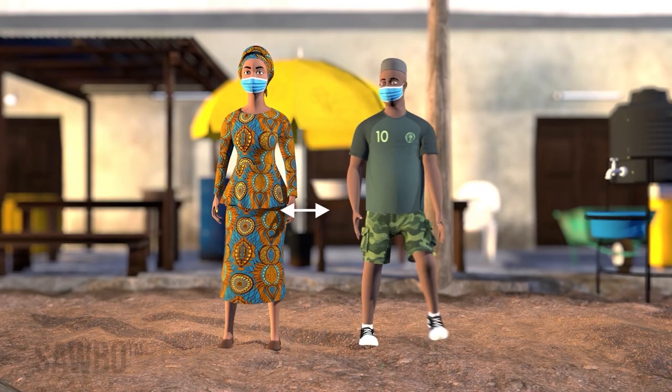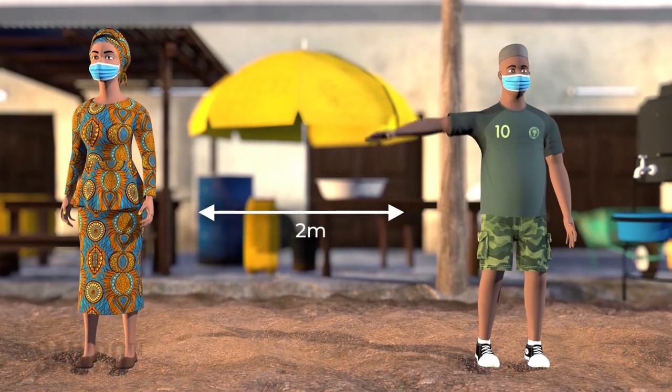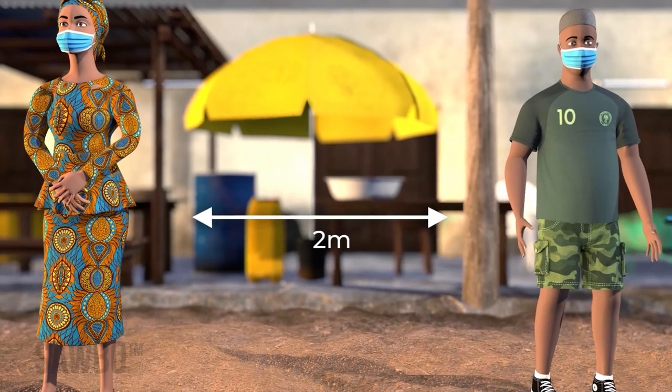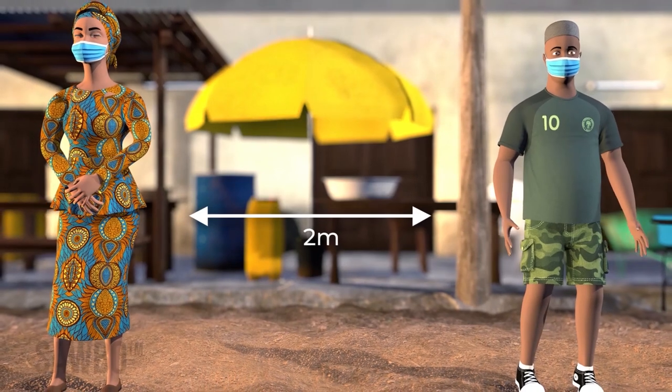Third, distance yourself from others not part of your household by 2 meters, which is a bit more than two arms' length, or by the distance recommended by your local authorities. This distance can reduce exposure to coronavirus droplets in the air from infected people.